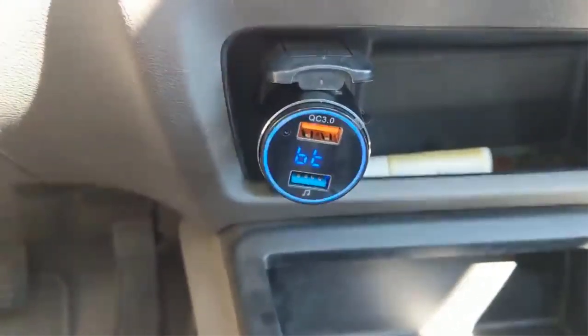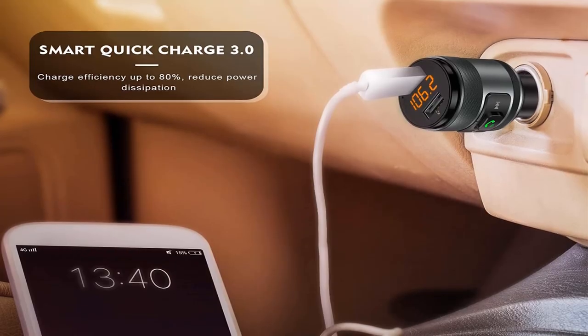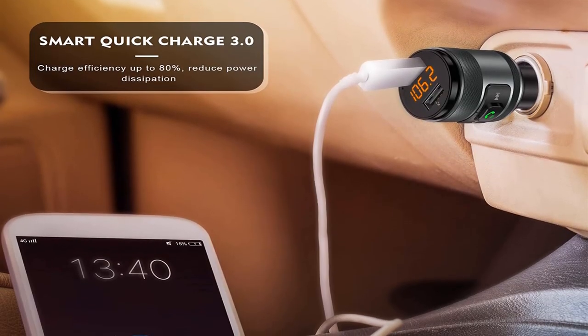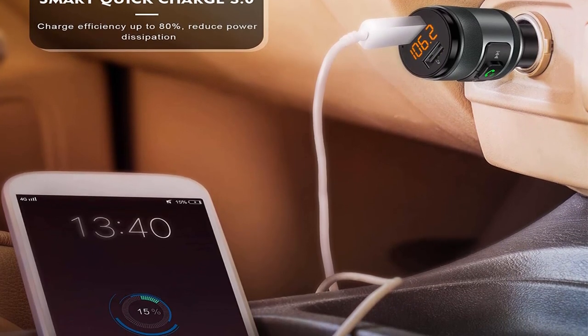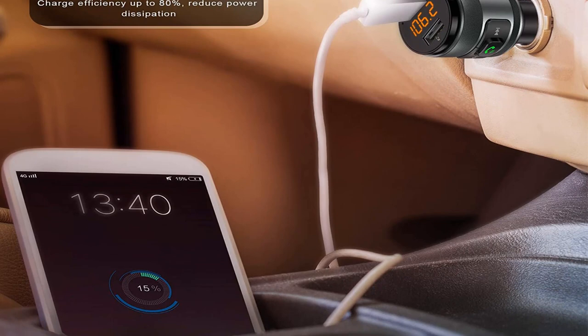There are quite a few additional features to enjoy with this FM transmitter. The microphone is high performing and allows you to make crystal clear calls. You can also charge multiple devices at the same time with the transmitter. It is relatively simple to use — a compact unit that fits in any car — and the display is bright and informational.